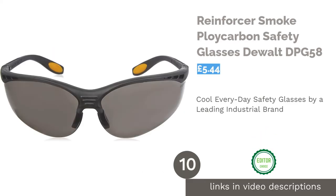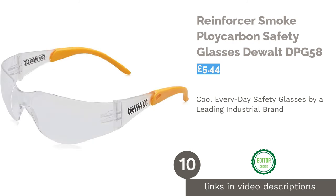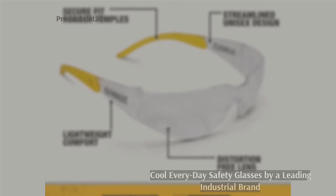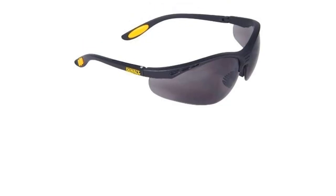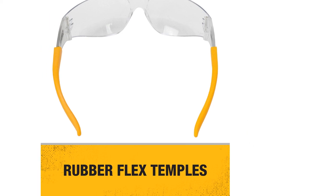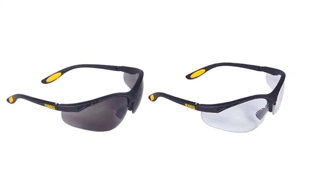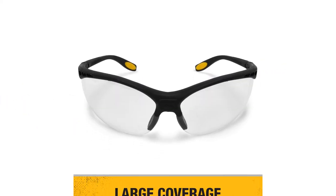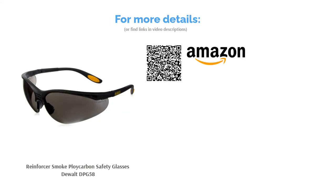The next product in our list is the Reinforcer Smoked Polycarbonate Safety Glasses Dewalt DPG 58. These are a fantastic pair of protective sunglasses for your everyday construction job. You can just as easily wear them out and about, as well as at work, or whilst doing other manual jobs to keep your eyes safe from hazardous particles. The frame has rubber temple cushions to help you avoid tension headaches, and the certified distortion-free lenses help to reduce eye fatigue. All in all, these are a superb pair of ergonomic glasses designed by a reputable company that specializes in industrial equipment and PPE.